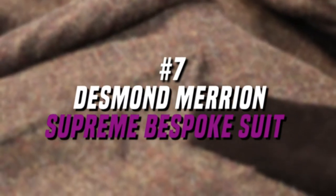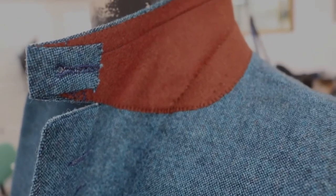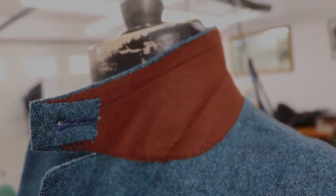Number 7. Desmond Marion Supreme Bespoke Suit, $47,500. Another creation by a popular tailor from Savile Row, this suit, much like the others on the list, is also hand tailored by Desmond Marion himself.